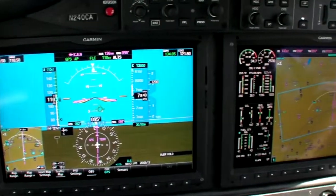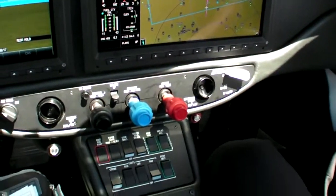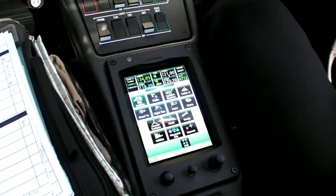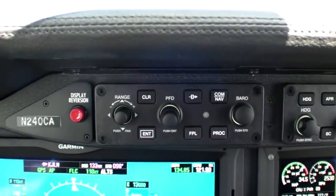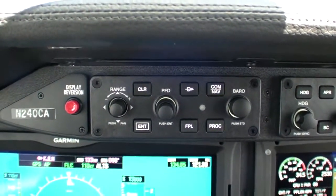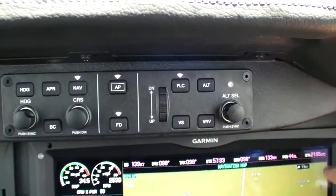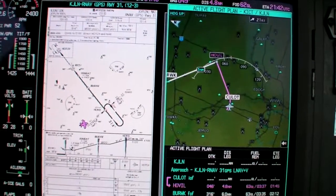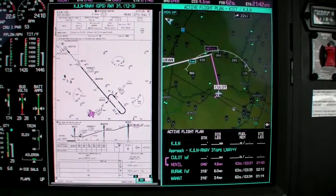Just to be clear, the PFD and MFD are not touch sensitive. Only the control screen between the front seats is, where it acts as both a control system for the MFD and a third information screen. The PFD has a set of controls under the glareshield that you'd only use if the touchscreen failed or to set the altimeter. The autopilot controls also live under the glareshield. The MFD can be set up split screen to show two pages of data at once, like a chart and flight plan for an instrument approach.